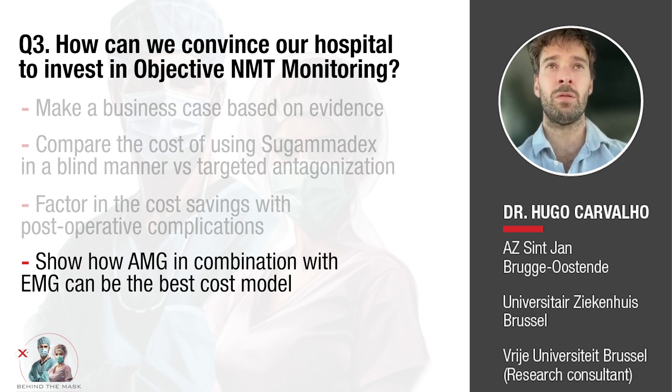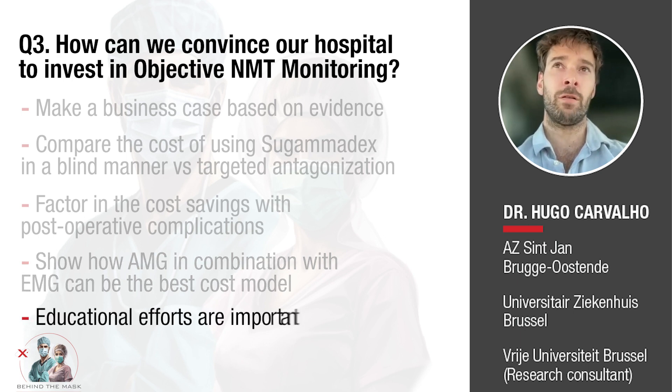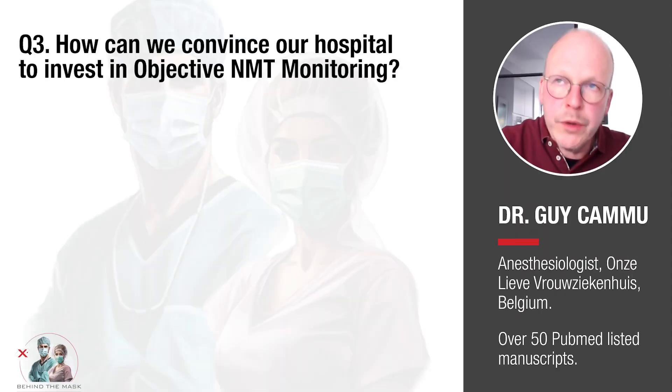Of course, an extra effort you may need to undertake is the educational side. As we've seen from the study by Dr. Cam, it is not enough just to place a monitor in the operating room. You need to involve your colleagues in the project, show them how to use it, and make them aware of all the potential improvements in care that quantitative monitoring can bring.